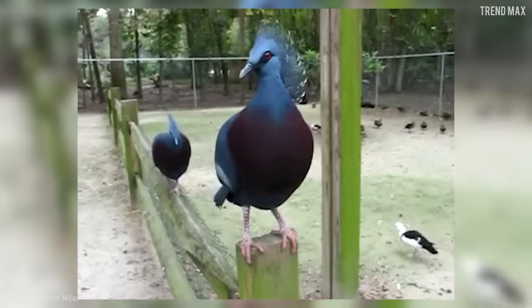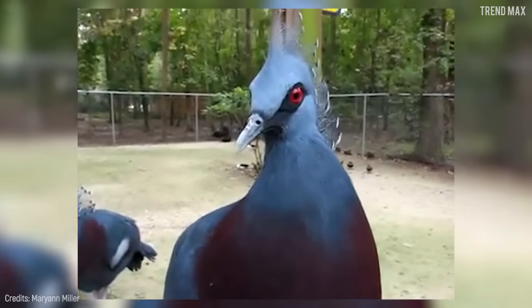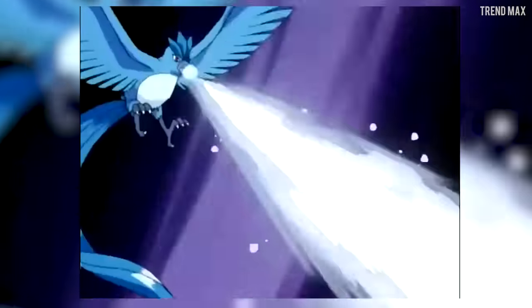With that beautiful and bluish plumage, you'd obviously mistake it for a legendary Pokémon. Would you catch it?